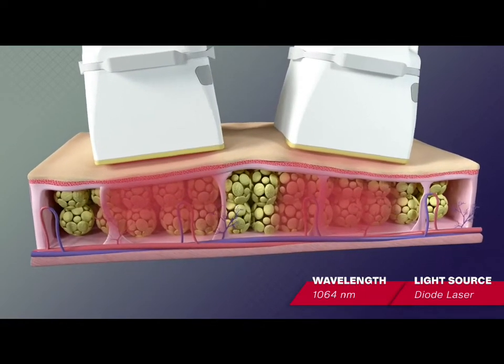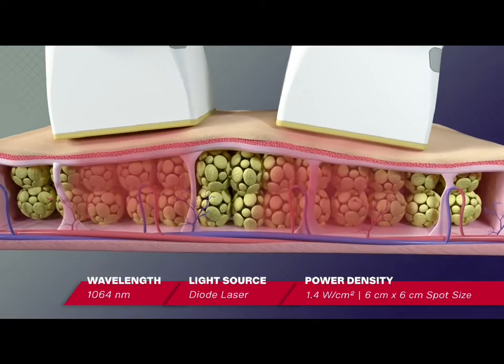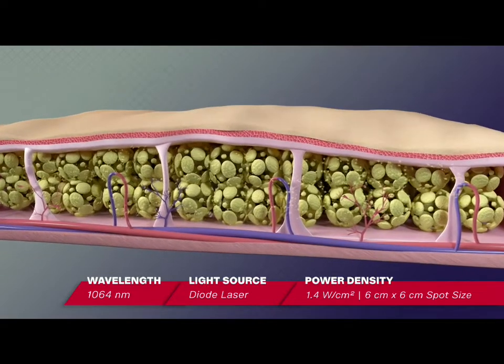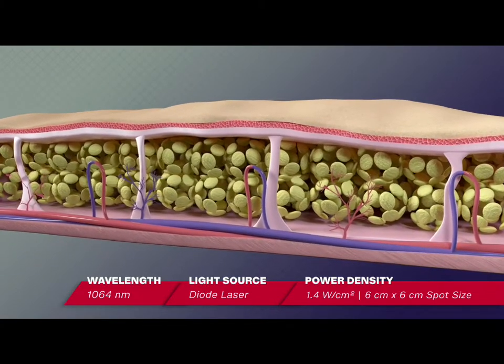The energy is absorbed by the fat cells and the surrounding water. Fat cells are heated, triggering apoptotic processes. Remnants of fat and cellular debris are metabolized out of the body through the lymphatic system.